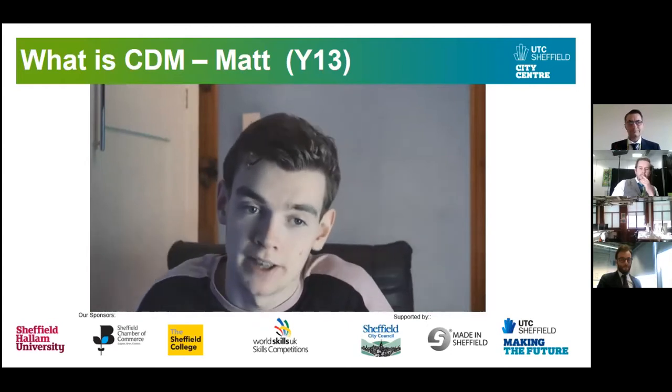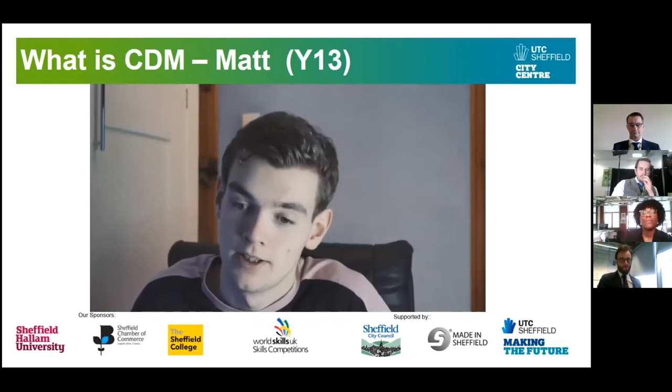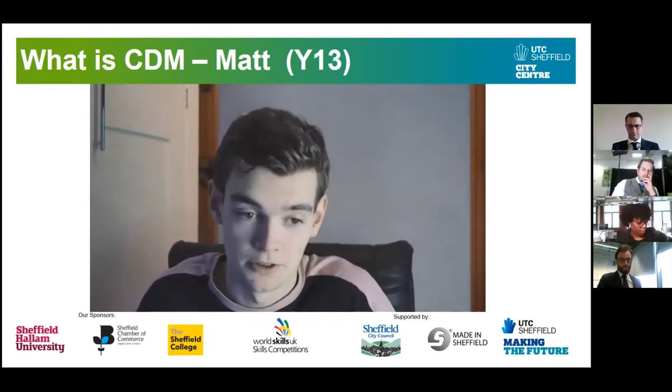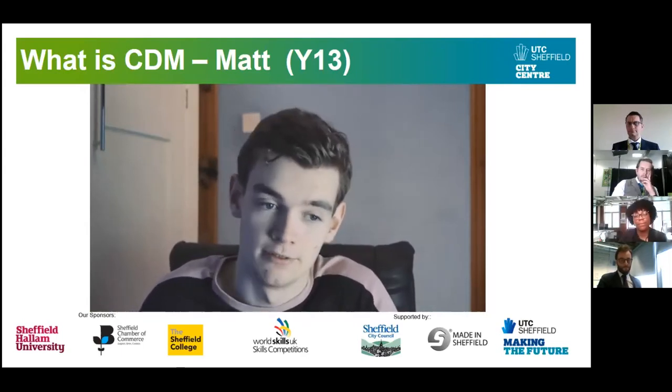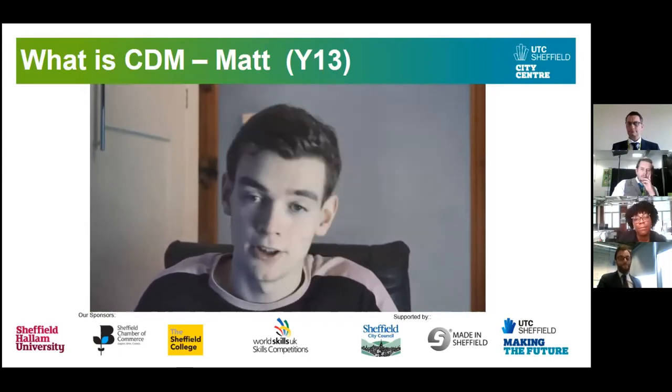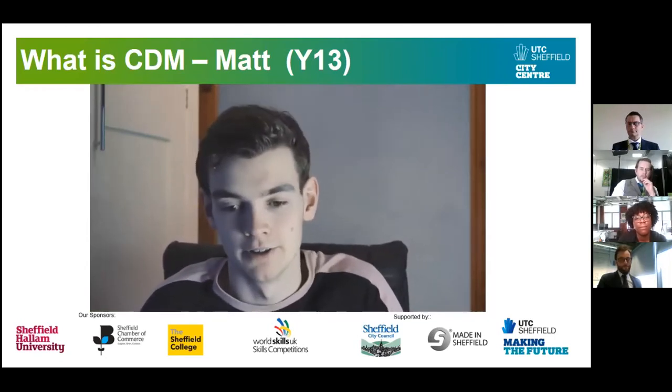Some of the stuff we've made so far includes a magazine — we make the front cover, content page, and double page spread. I'm currently working on a film for my Unit 5 work, which is very exciting. And in the future we're going to be making our own extract from a radio show, which is really cool.